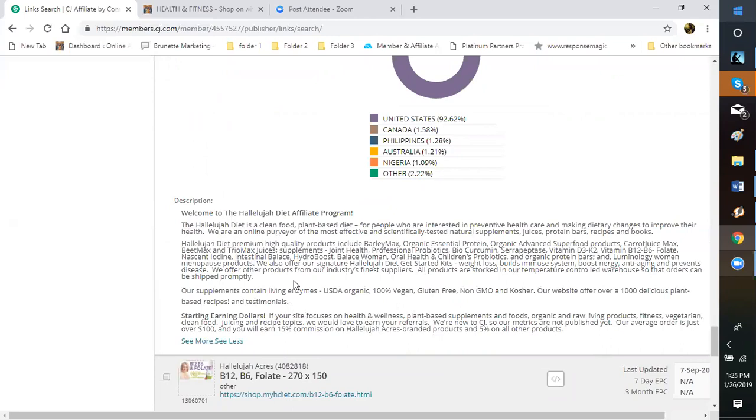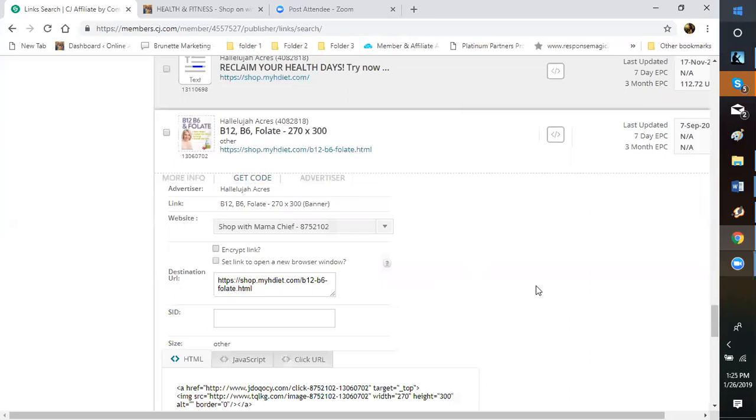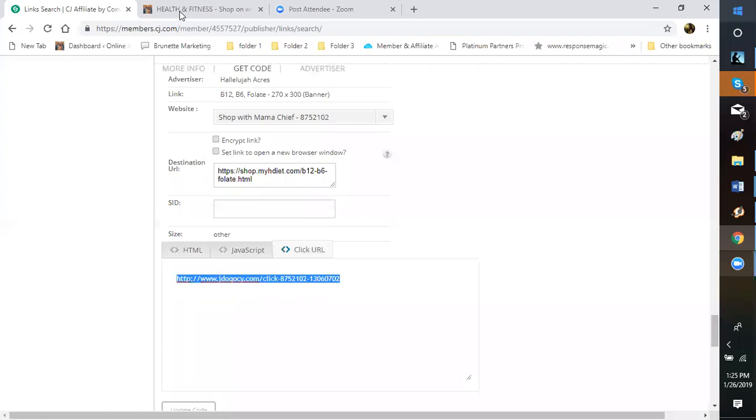Once you decide you want an affiliate, come here, get your code — you always want to do your click URL — and then copy this code. Once you copy that code, you will come to your health and fitness page on your website.